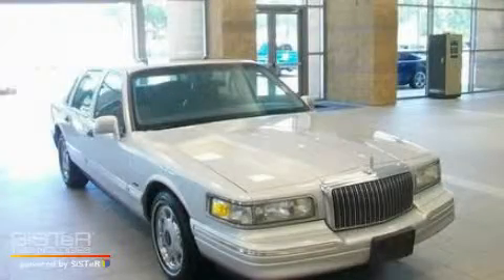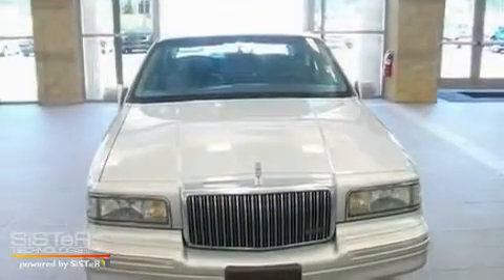This is a 1997 Lincoln Town Car. It has a 4.6-liter 8-cylinder engine and a 4-speed automatic transmission.